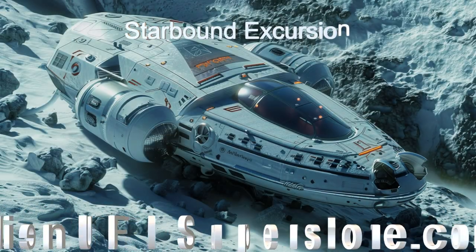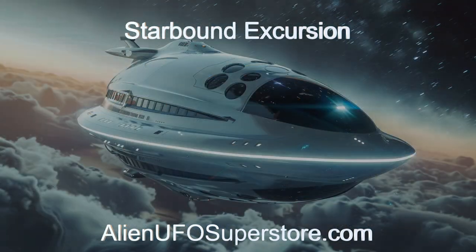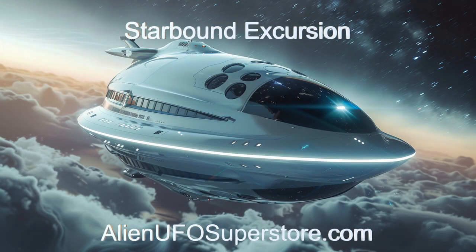Find out more in the description by clicking on the link below. Hit like and subscribe to join us on our daily quest for new and exciting spaceships.